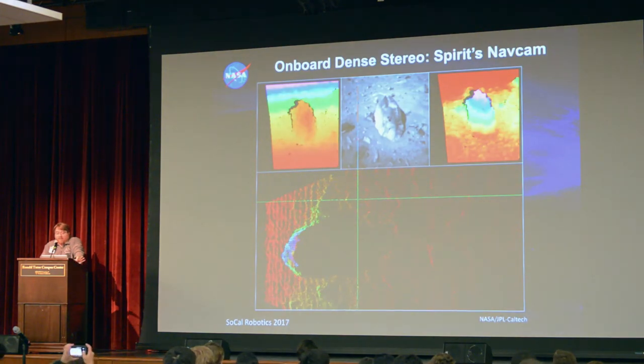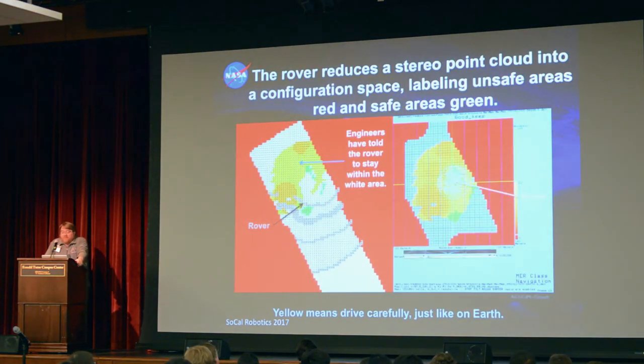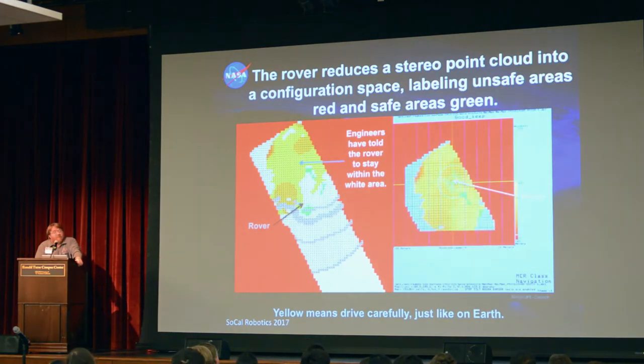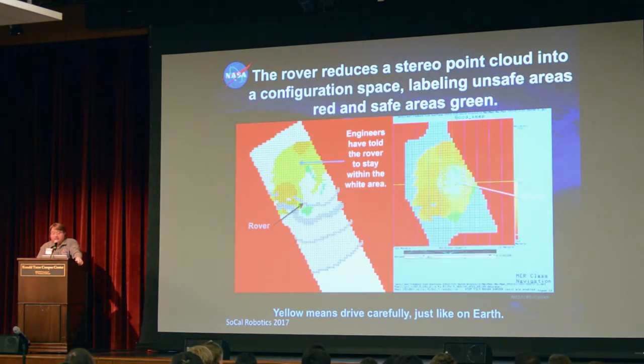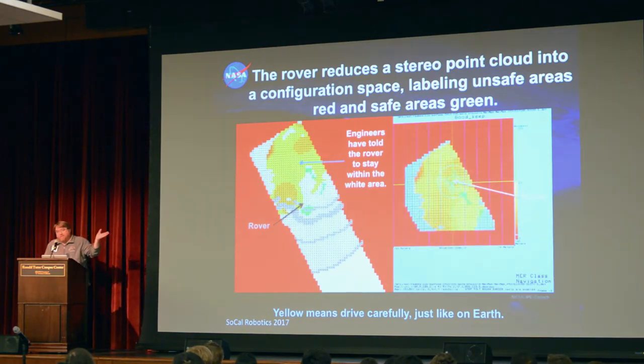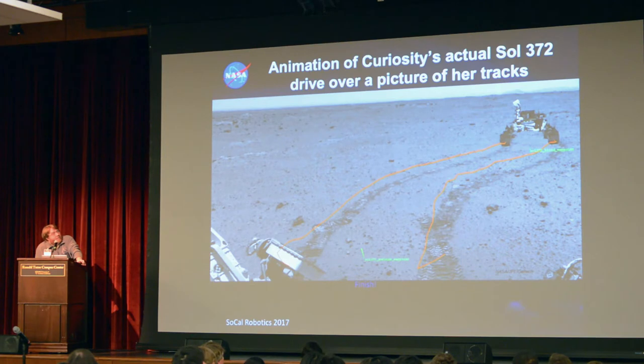Onboard, we're also running dense stereo — we started this back in 2003 on the Mars Exploration Rovers. Stereo feeds into our terrain assessment and understanding of where obstacles are. As the rover drives when enabled, we take pictures and build up a map: red means don't go there, yellow and green means it's okay, with various levels of preference. You can search for 'rover navigation 101' online for a video explaining the approach for MER; Curiosity uses a similar strategy.